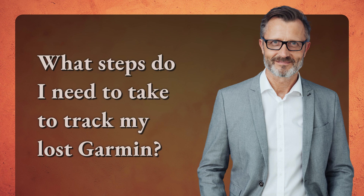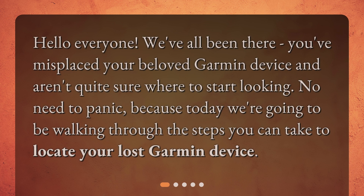What steps do I need to take to track my lost Garmin? Hello everyone! We've all been there — you've misplaced your beloved Garmin device and aren't quite sure where to start looking. No need to panic, because today we're going to be walking through the steps you can take to locate your lost Garmin device.